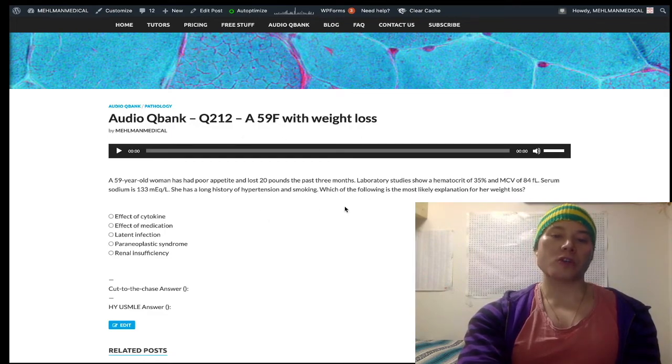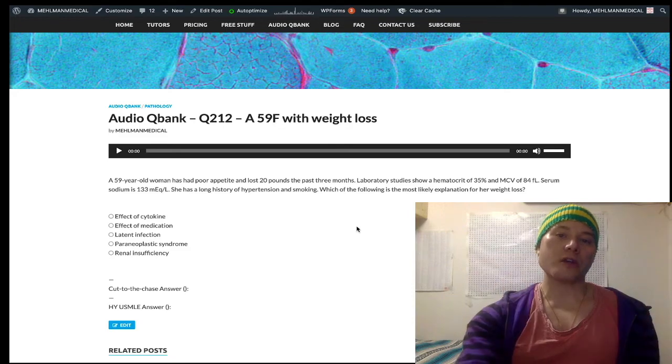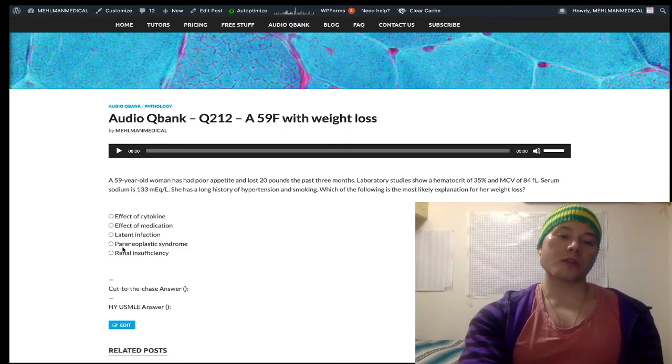When we connect smoking to hyponatremia, anemia of chronic disease, and weight loss, this paints a picture of small cell bronchogenic carcinoma with paraneoplastic SIADH leading to hyponatremia, and cachexia secondary to the malignancy. This is a 'gotcha' type question — paraneoplastic syndrome is the wrong answer here. While SIADH is a paraneoplastic effect of small cell carcinoma, cachexia itself is not paraneoplastic syndrome — cachexia is a cytokine effect, choice A.